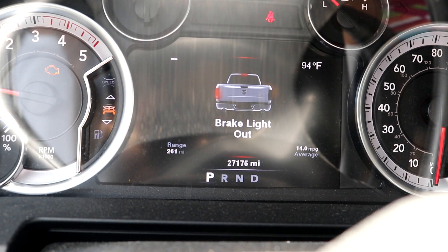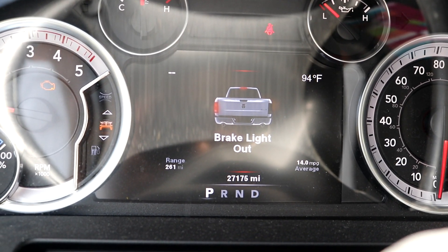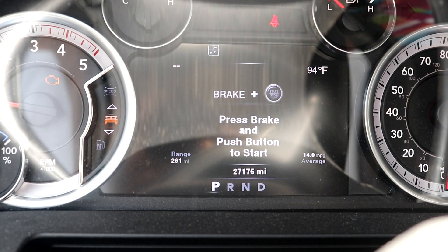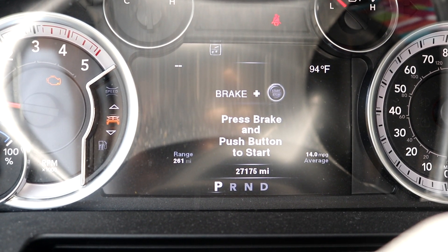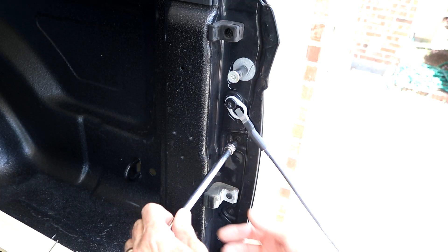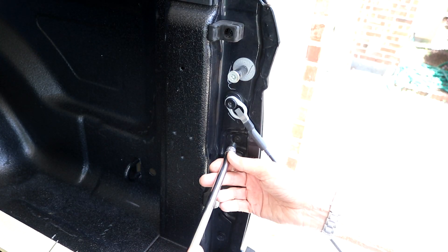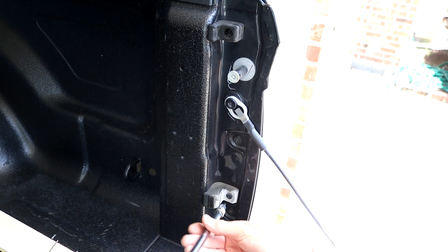Hey guys, this is a video without an ending - I should say 'to be continued' because I haven't figured out my problem yet. As you can see, I'm getting a brake light out warning on the right taillight. Well, the taillight works perfectly and I can't find anything wrong with it, but I decided to take it apart anyway just out of curiosity to see if I could find any reason why it was giving me that message.